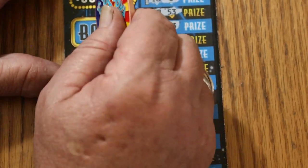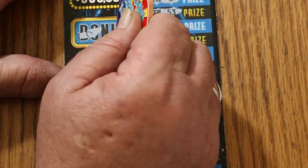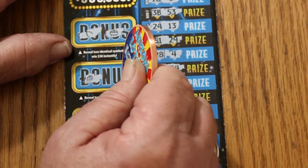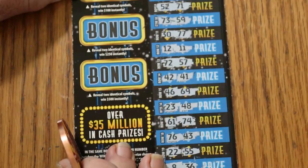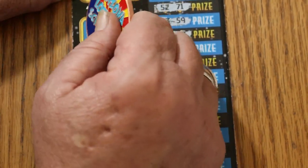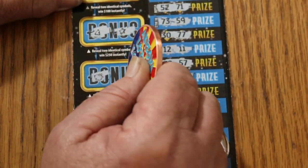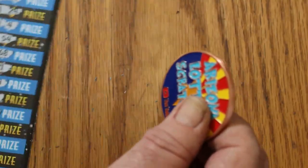Checking the bonuses: for $50, wishbone and pot of gold for $100, grapes and strawberries for $250, a bell and a star. And for $500, a pig and a gold bar. Nothing there either.